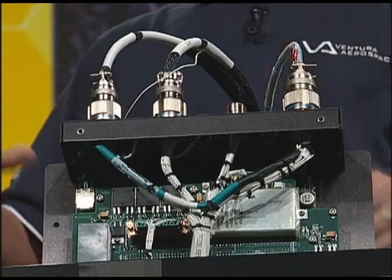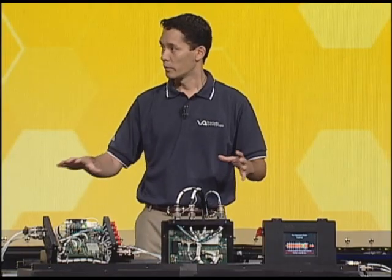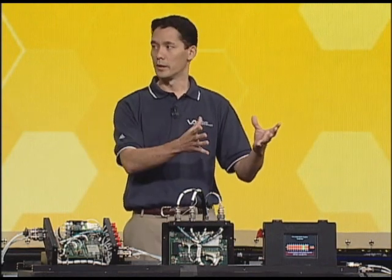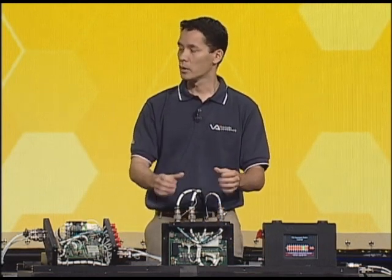We have a fire control hub and a fire control unit, as well as an NI touch panel. The fire control hub is the center of the control system. It contains a Single Board RIO, a power supply, our own signal conditioning daughter board, and an Ethernet switch. The fire control hub is responsible for checking all safety interlocks and distributing power and communication to each of the fire control units. The fire control unit also contains a Single Board RIO and our own daughter board, bringing in temperature from 16 infrared sensors, processing and recording that data. On an MD-11, you have 14 rows of containers and every row has its own fire control unit, giving a total of 15 Single Board RIOs.